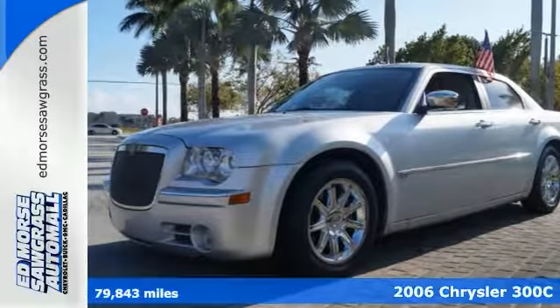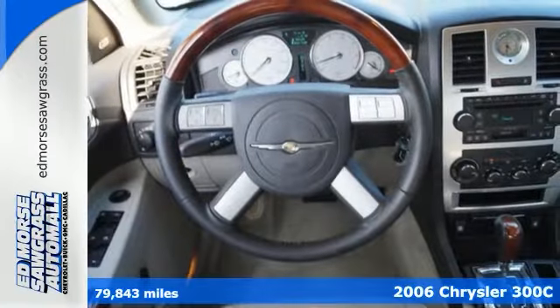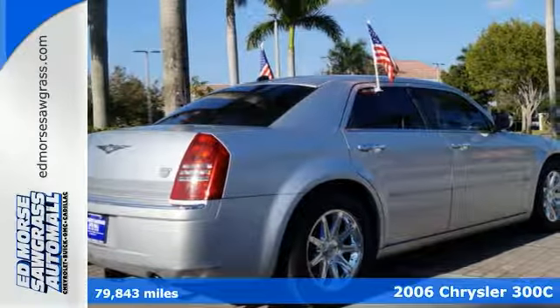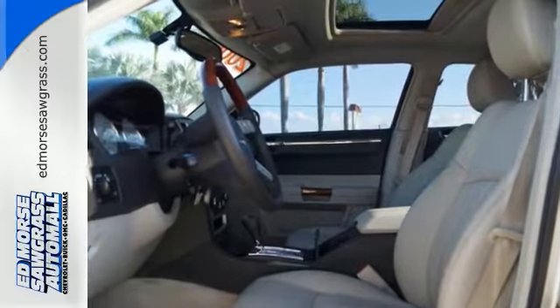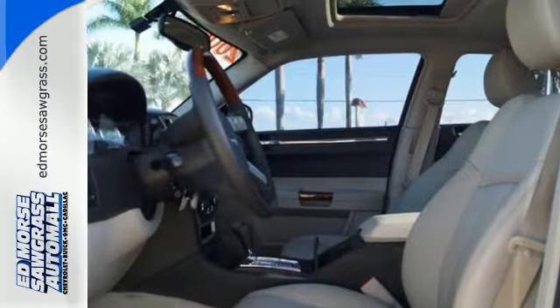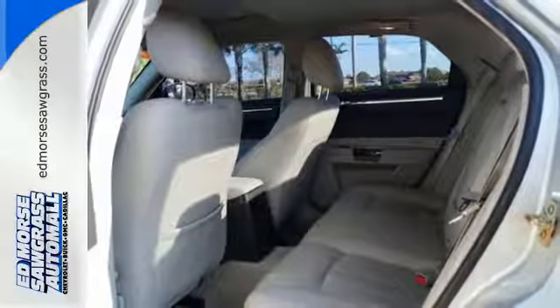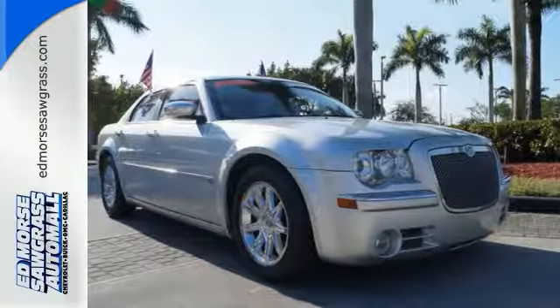It's a 2006 Chrysler 300. It features a rear window defogger, driver and passenger front airbags, intermittent windshield wipers, and power steering. Whether for your family or your commute, this rock-solid Chrysler 300 is a perfect choice with its stellar safety rating.